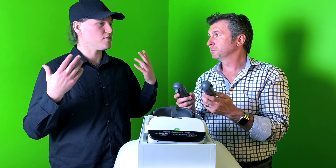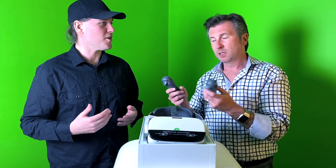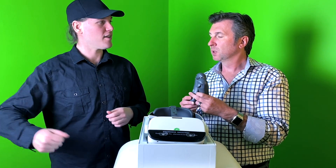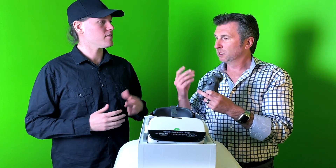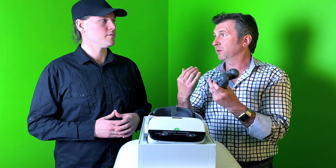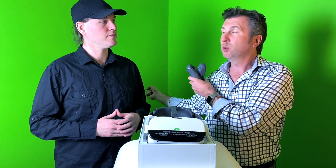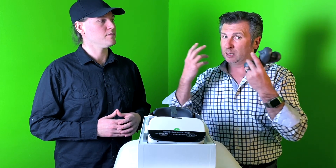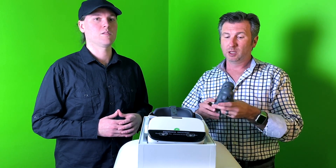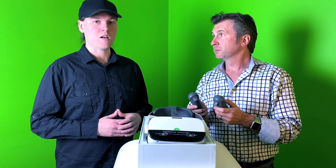In something like Beat Saber, front-facing cameras might lose track of your controller when you swing it behind you. Standalone headsets today typically started with two front-facing cameras, and as you moved out of view, tracking was lost. They've added more cameras over time — some headsets now have up to six — but these radio-based controllers essentially eliminate that problem entirely.